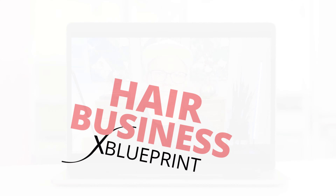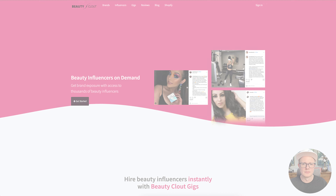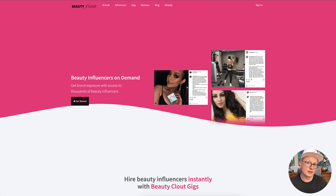Influencers can make a huge impact driving their following to your website to get more sales. In this tutorial, I'm going to quickly show you how to use the BeautyClout influencer marketing platform to hire influencers for your brand.